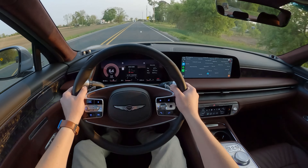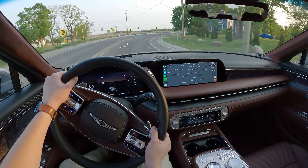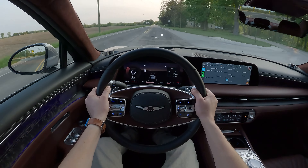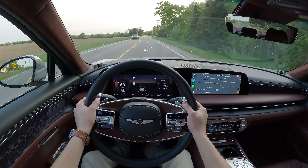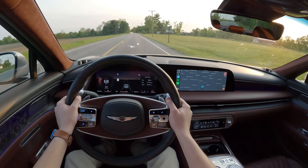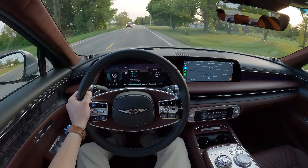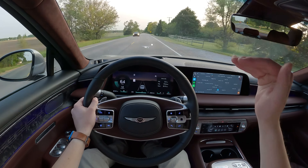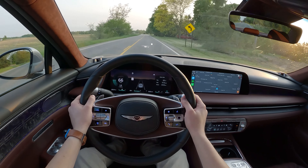We're dropping into Sport for this corner to see how this big 5,000-pound sedan hustles. It is still a heavy car — you've got quite a bit of body roll from this air suspension — but it'll boogie. We have Sport, Eco, Comfort, and if you hold the drive mode button it puts you into Chauffeur mode. Eco is like one step above Chauffeur as far as smoothing things out goes.